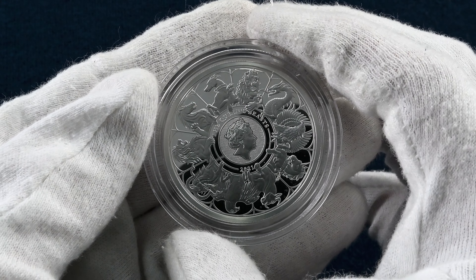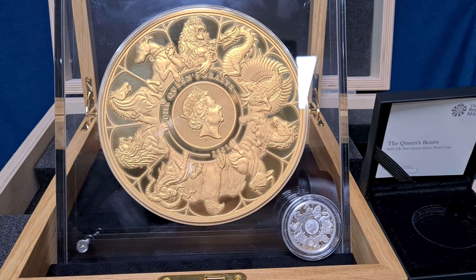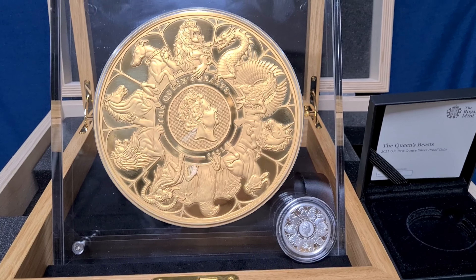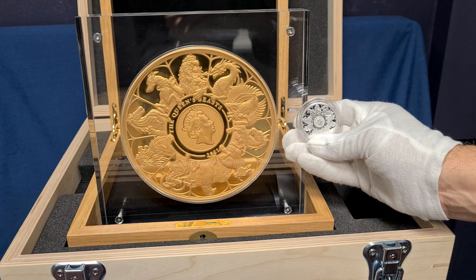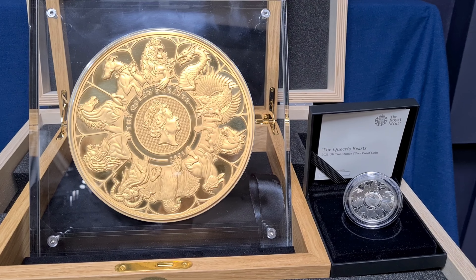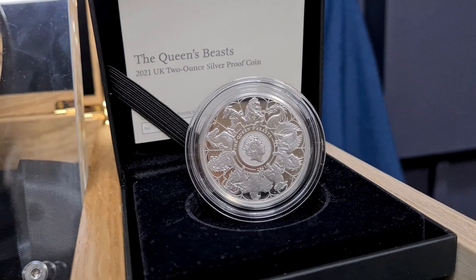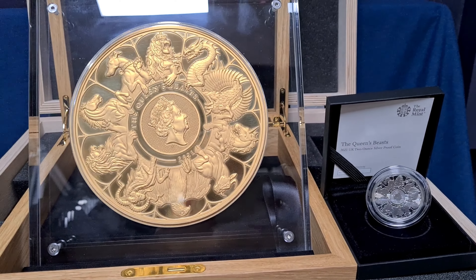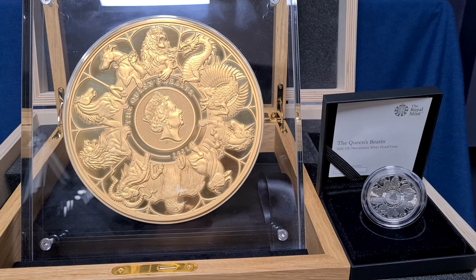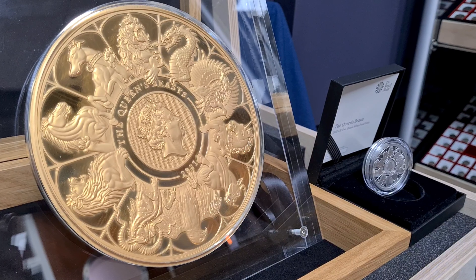And if that isn't impressive enough, take a look at this coin. This is the 5kg gold proof Queen's Beast completer coin. There were only 2 of these coins minted, priced at £500,000. This was an extraordinary coin to behold. The sheer size of the coin really highlights the beauty of each of the designs coming together to form this masterpiece. The coin has a face value of £5,000, and it would make a fine addition to any collection. We were very excited to be able to show you this coin, as not many people will get to see it, let alone get their hands on it.